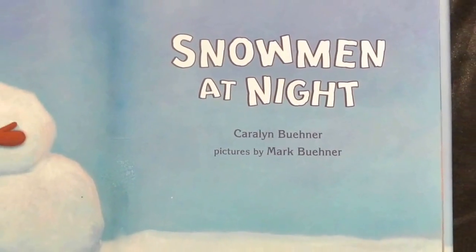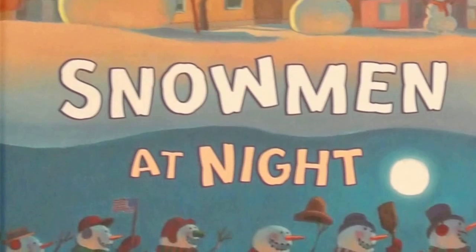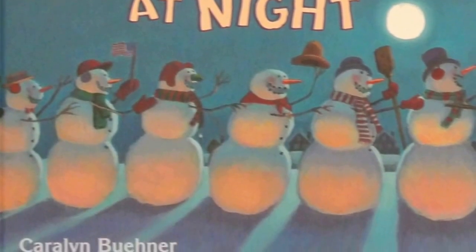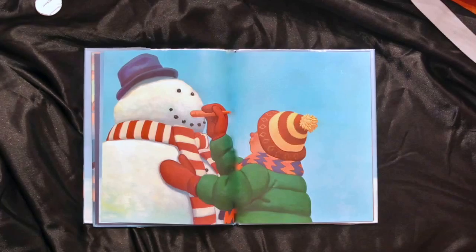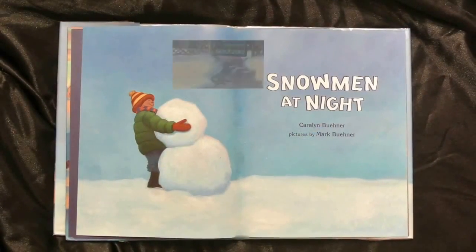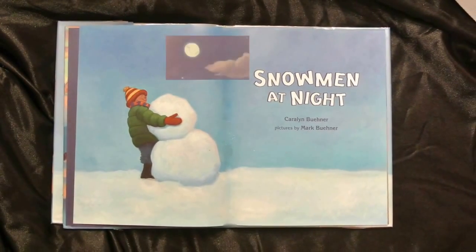Have you ever wondered what snowmen do at night? Today's book might show you just what frosty adventures take place after dark. Don't forget to look for the hidden shapes painted in the wintertime scenes. See if you can find a cat, a rabbit, a Santa face, and a Tyrannosaurus Rex.